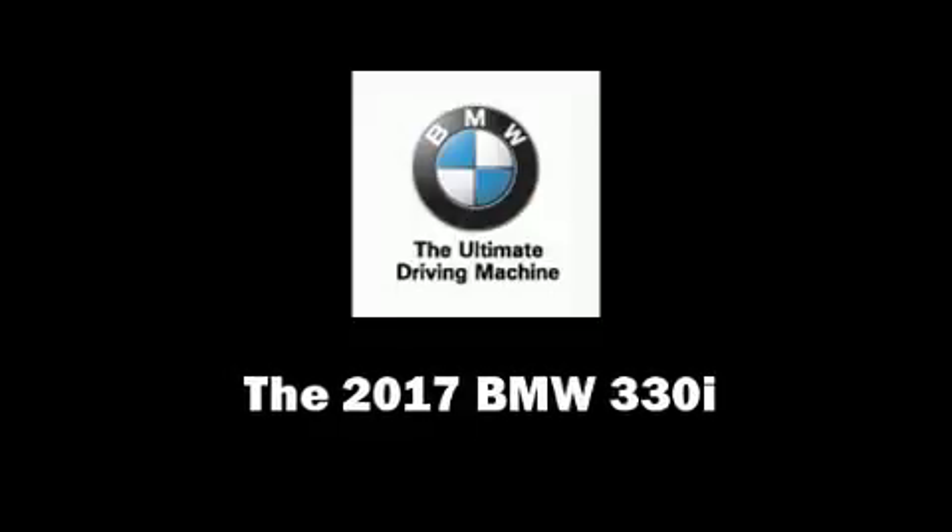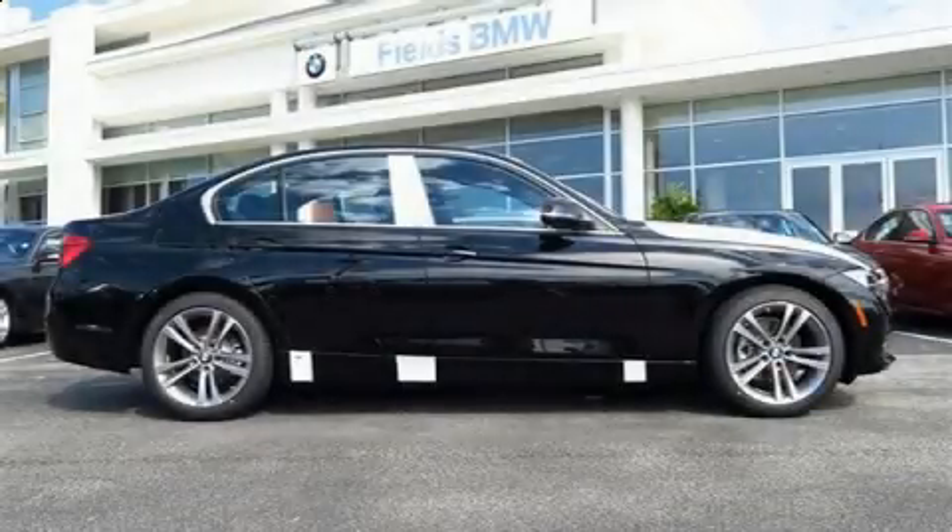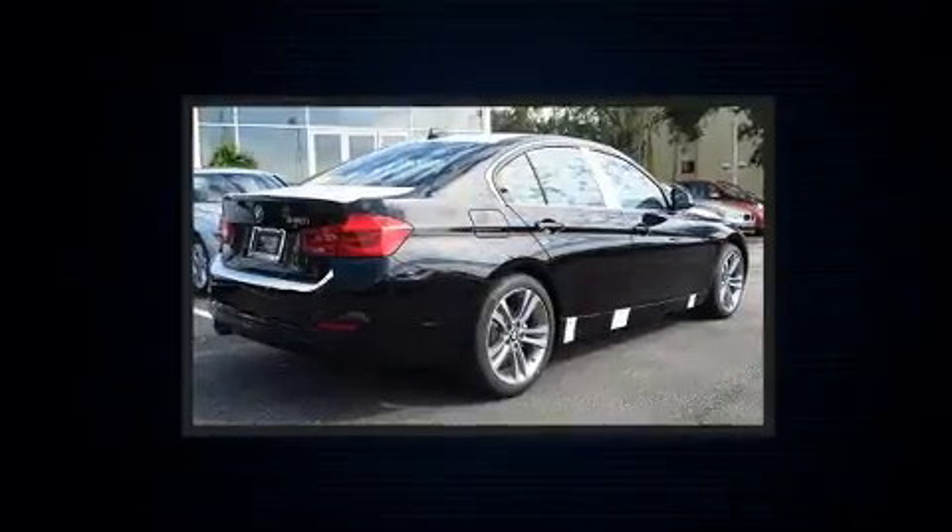Climb inside the 2017 BMW 330i wagon. This four-door, five-passenger sedan is ready to drive off the showroom floor.